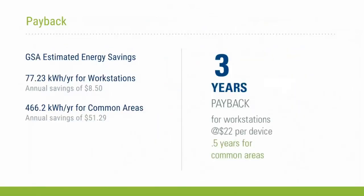The economics showed a three-year payback for workstations at $22 per strip, and under half a year for common areas — really strong savings and payback, and a very tractable deployment strategy.